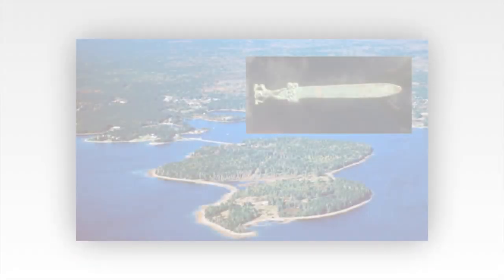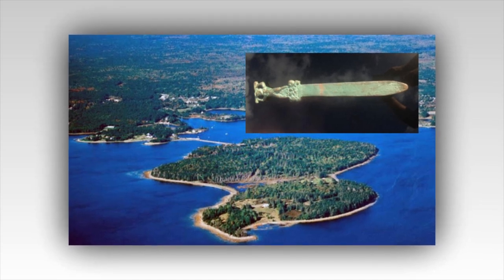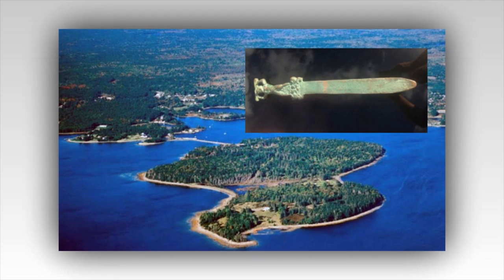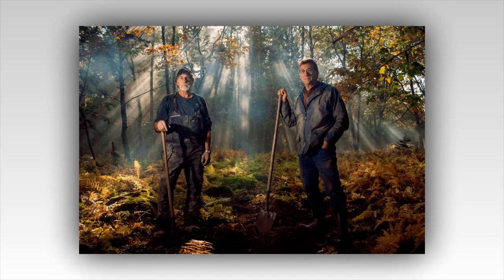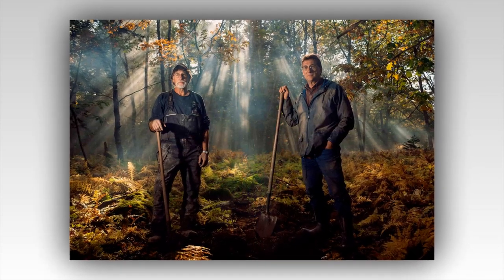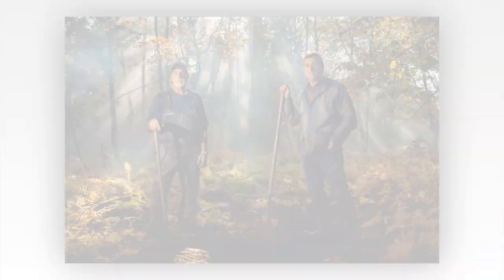The Curse of Oak Island had always been more than just a television show — it was a journey into the heart of one of the world's greatest unsolved mysteries. For years, brothers Rick and Marty Lagina, alongside their dedicated team, had toiled relentlessly, delving into the island's enigmatic past in search of the fabled treasure believed to be buried deep within its soil. Theories abounded and countless treasures had been uncovered, yet the ultimate prize remained elusive. As the new season dawned, the team decided to embark on a bold new strategy.